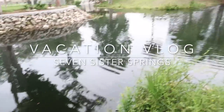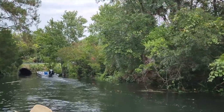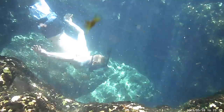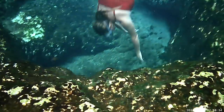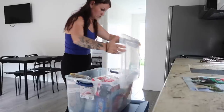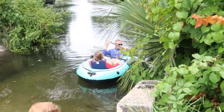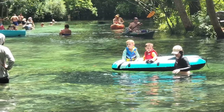This is awesome! Hey everyone, welcome back to a new video. So today I'm going to be sharing with you guys my vacation vlog.